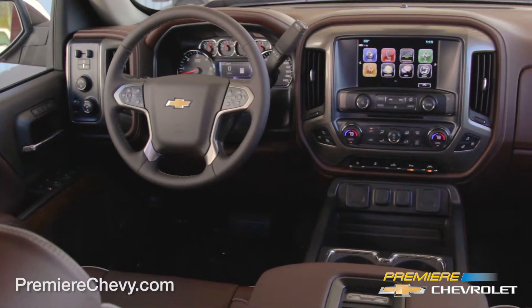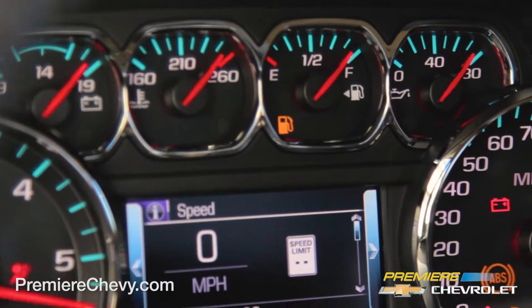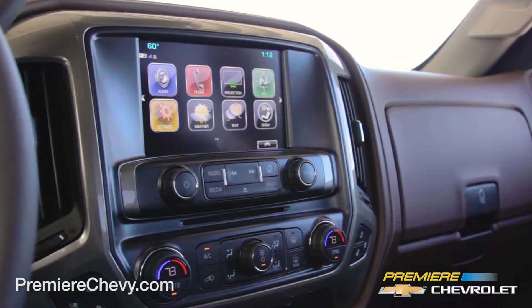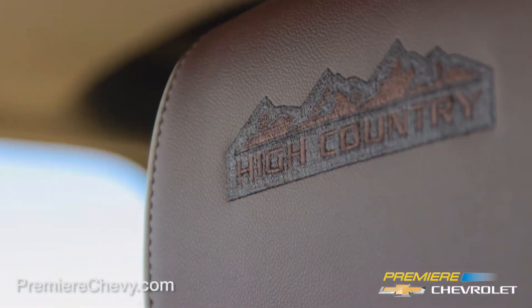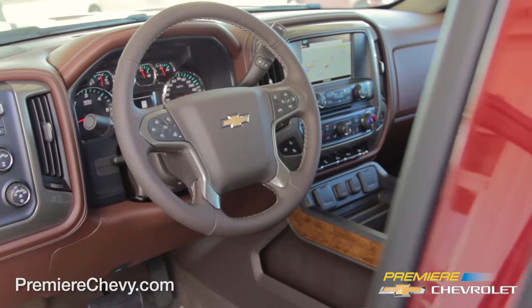Silverado is as smart as it is strong, with technology to keep you connected. This full-size pickup is the first of its kind to have built-in wireless charging. Chevrolet MyLink Plus, with 7-inch or 8-inch diagonal color touch screen display, will help keep you connected and entertained on the road.